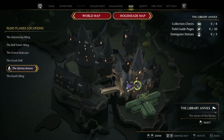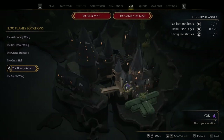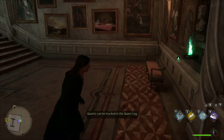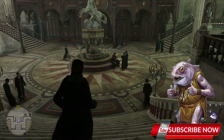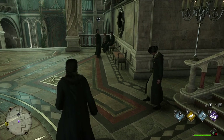To start this quest we need to visit the Library Annex and use this fast travel point. It will be right here, and from this fast travel point we must go down to the statue. Right here we will find Lynora.